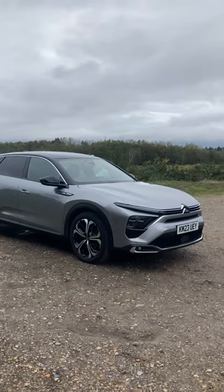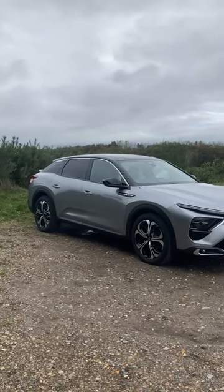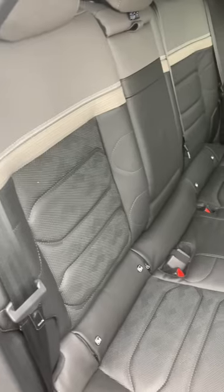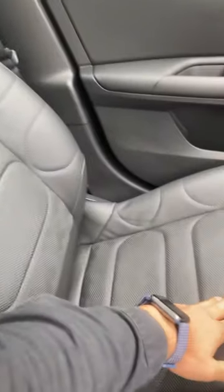Looks all right too, doesn't it? Very French. Very quirky — therefore I love it. The other way that this car is extremely comfortable is because inside it's like sitting in a lounge. You've got these lovely seats which are both perforated leather but also very cushioned.